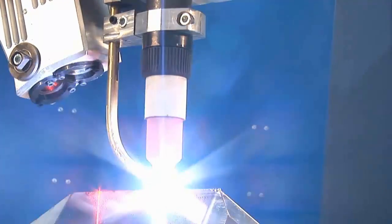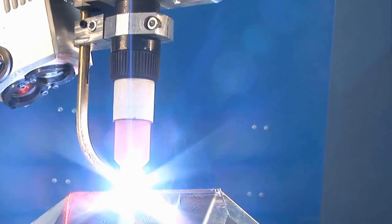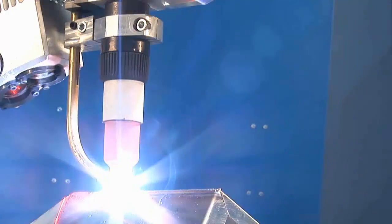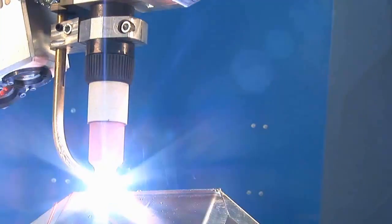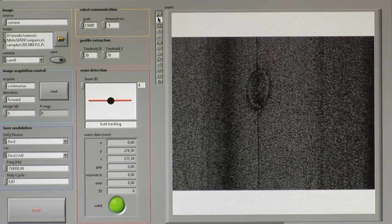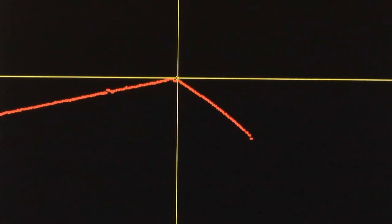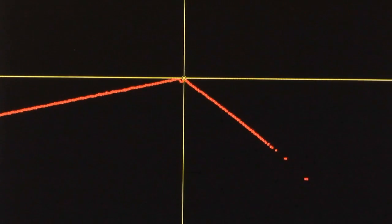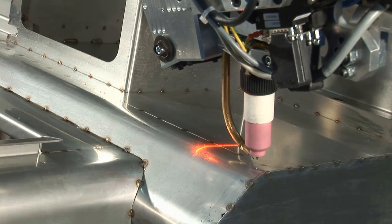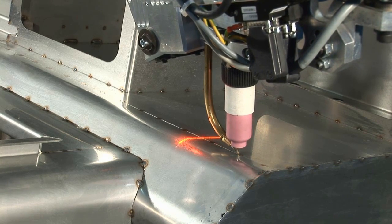The solution consists of a triangulation imaging module mounted ahead of the torch. It is connected to a processing cabinet where the application software resides. It uses a novel approach to zero-gap detection to fully comply with requirements. While the module is imaging the seam, the application analyzes data in real time and sends detected positions to the robot via TCP to perform automatic seam tracking.